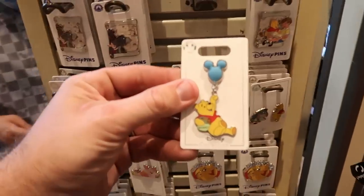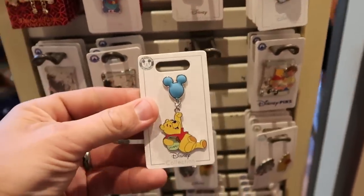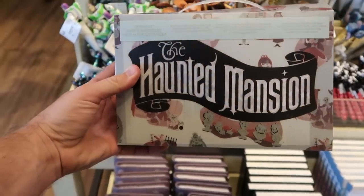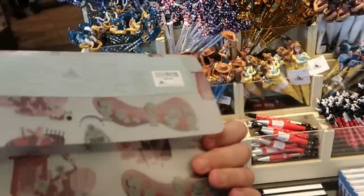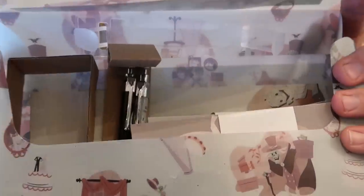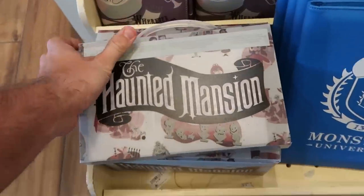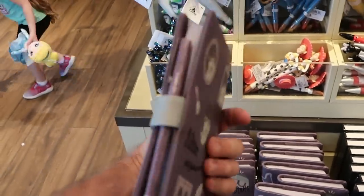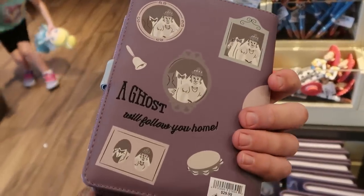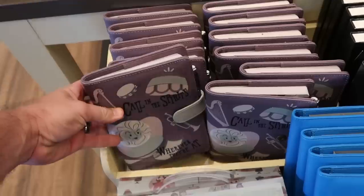It also looks like they have a really fun new Haunted Mansion stationary set — very heavy, $24.99, with lots of ink pens and notepads inside. And then there's a really fun Madame Leota notebook — call in the spirits wherever they are. A ghost will follow you home, and it actually comes with an ink pen for $29.99.